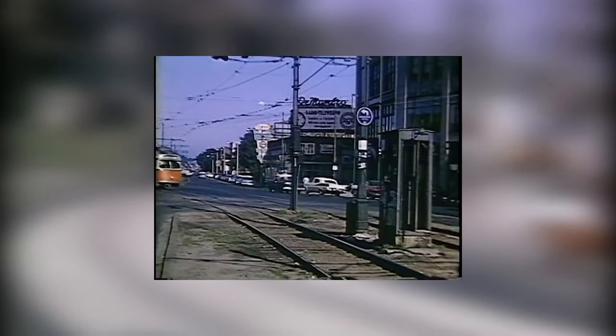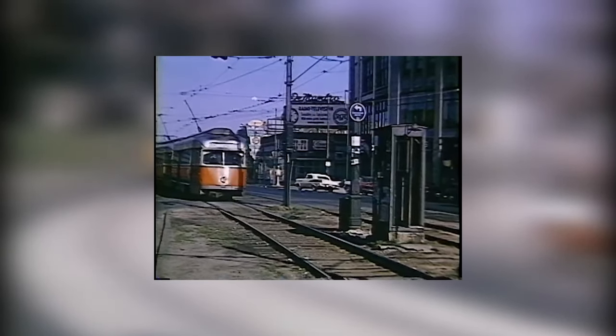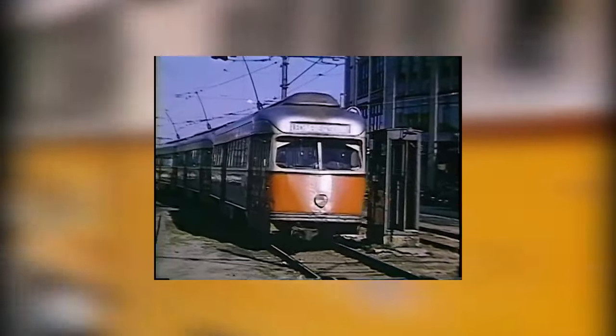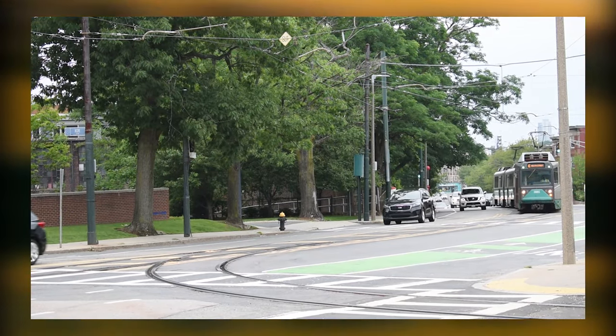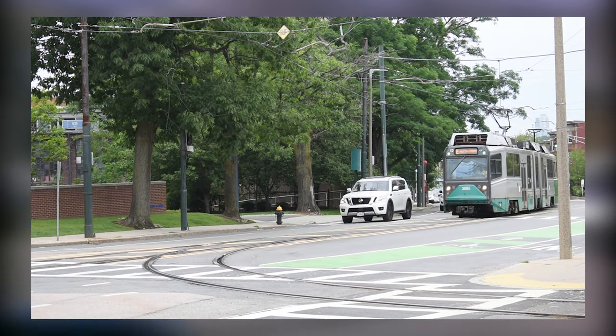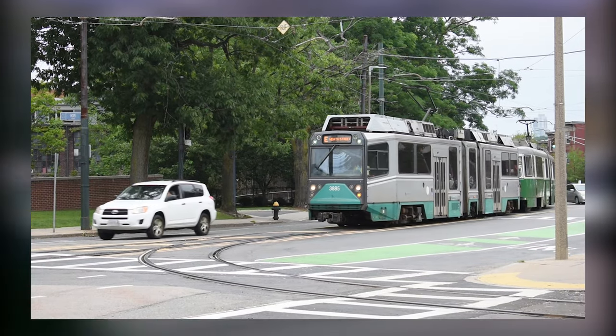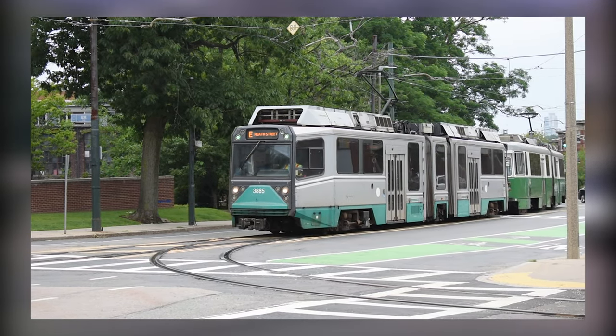In 1969, the A branch of the MBTA's Green Line to Watertown closed and was converted to bus service. So was the E branch service between Heath Street and Arborway at Forest Hills. Now one section of street-running trolley remains between Brigham Circle and Heath Street. This section of track shows what the trolleys in the Boston area once were, and will always be. No matter what side of the road they are on, they will always be the Boston Street Runners.